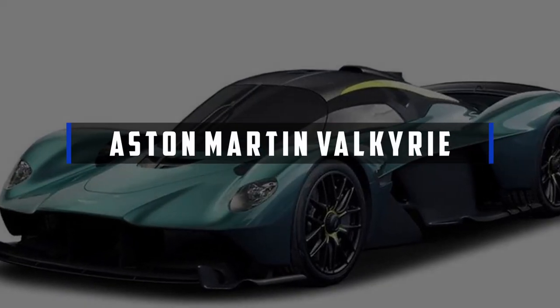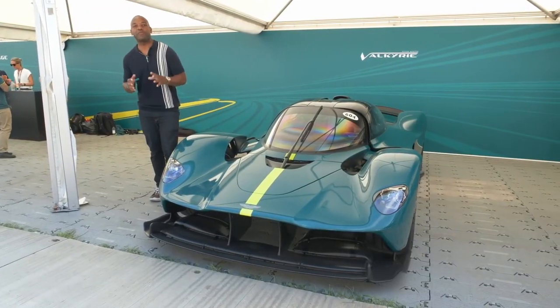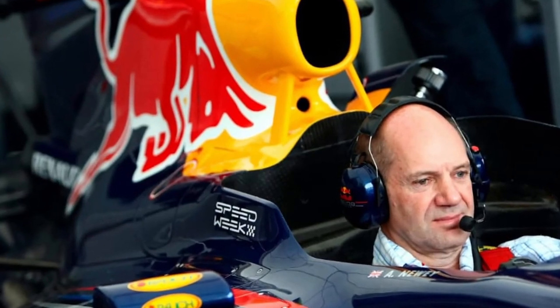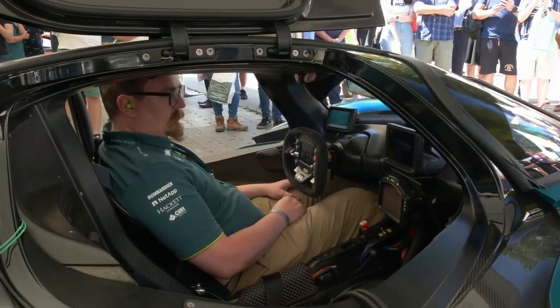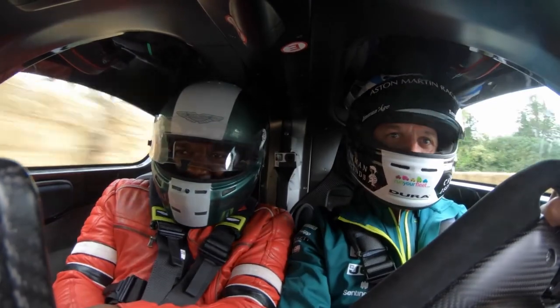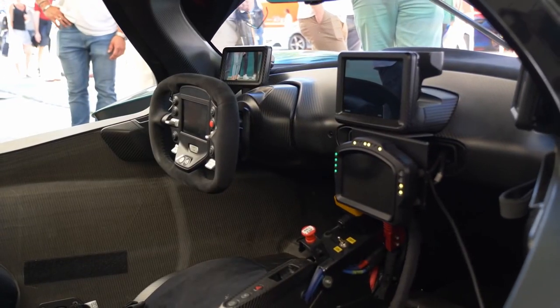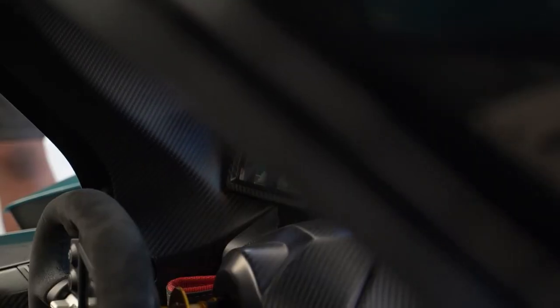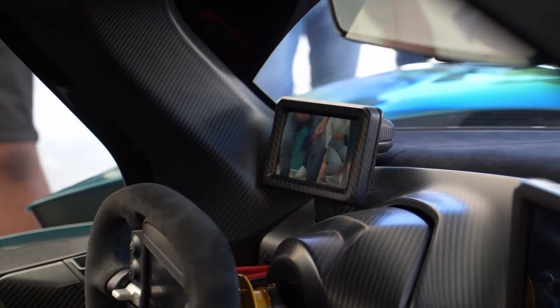Aston Martin Valkyrie. The Valkyrie hypercar is Aston Martin's luxury project in collaboration with Red Bull car designer Adrian Newey, and is also included in the collection. The cockpit is designed like a teardrop, and passengers are seated with their feet up — comparable to the driver's seat in modern Formula 1 race cars. The car's switchgear is mounted on the steering wheel, with critical signs displayed on a single OLED display panel, reducing driver distraction.